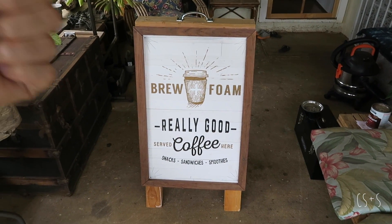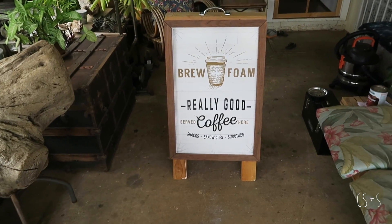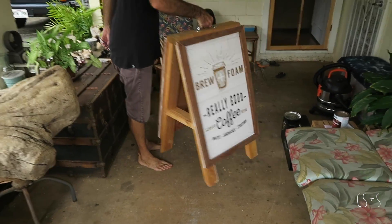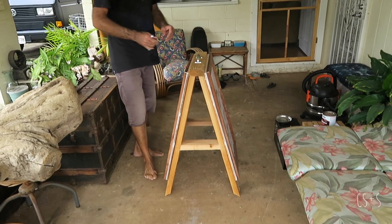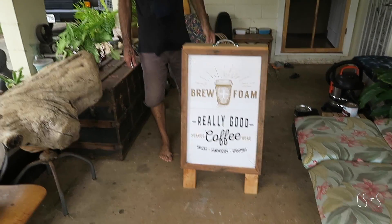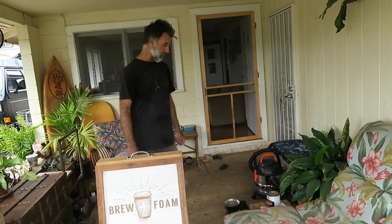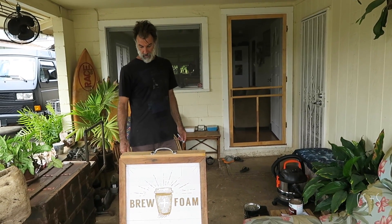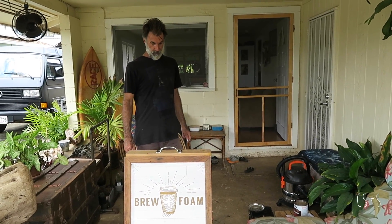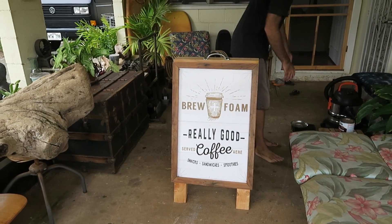So October 1st — well, Sunday, October 2nd — we'll go ahead and put that in front of the shop. Want to work out? Lift that sign ten times. That thing is beefy. How do you think it's going to hold up in the weather? Well, we could throw some polyurethane on there. I like the weathered look. I do too. So I say we leave it weathered.